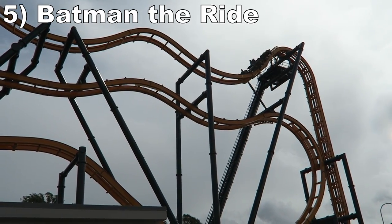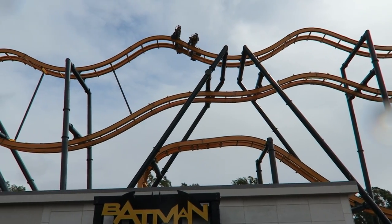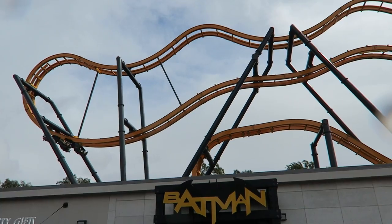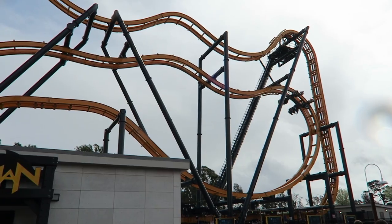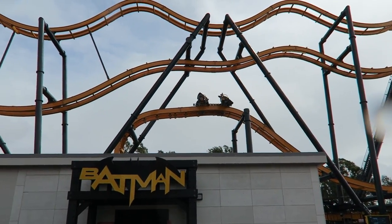Number 5: Batman The Ride. I only rode this S&S free spin once. It had the usual smoothness, but I didn't get too many flips — the better ones on the Six Flags chain offer 4 to 6 flips, but this one only gave me 2. Still, those flips were chaotic and I also liked the theming in this ride's queue line because I'm a comic book nerd.